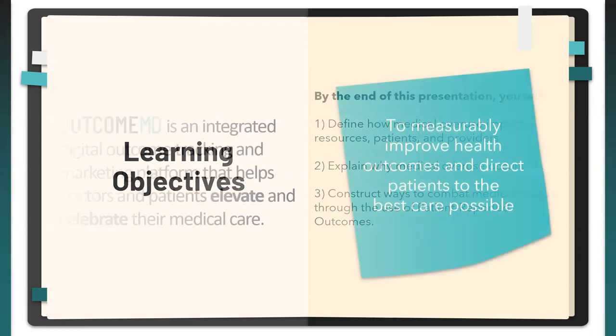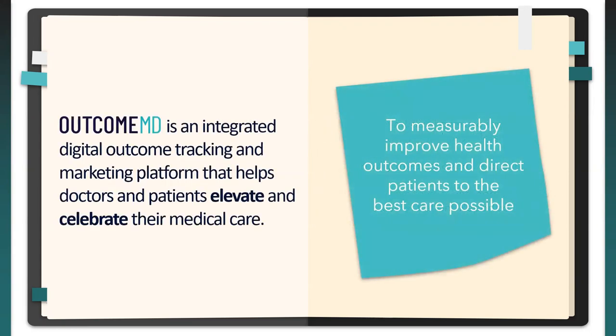A little bit about OutcomeMD: OutcomeMD is an integrated digital outcome tracking and marketing platform that helps doctors and patients elevate and celebrate their medical care. Our mission is to measurably improve health outcomes and direct patients to the best care possible.